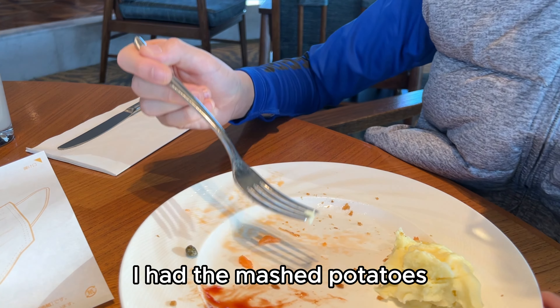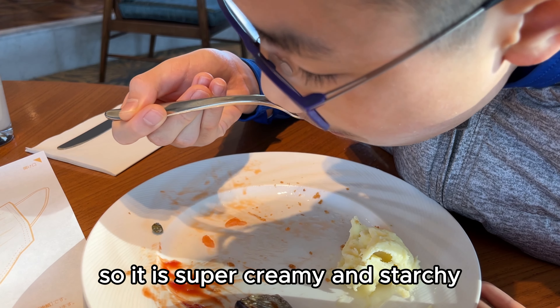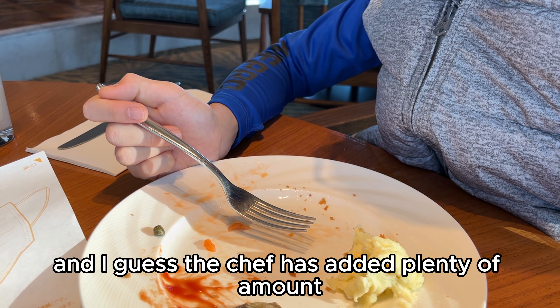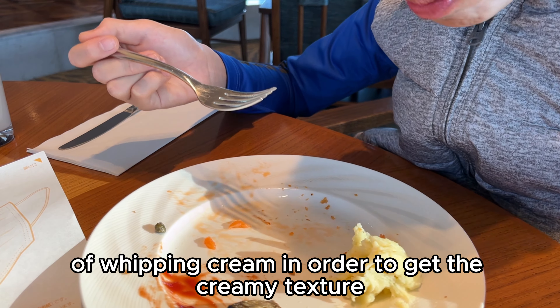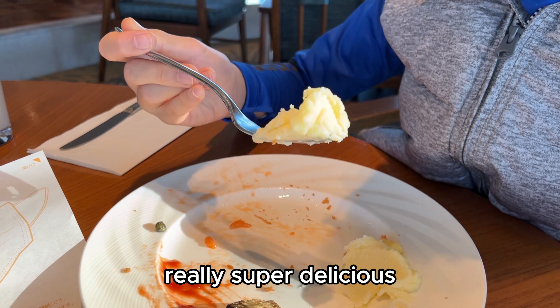For the eighth bite, I had the mashed potatoes. It is super creamy and starchy, and I guess the chef added plenty of whipping cream to get that creamy texture. Overall it is 9 out of 10 — really super delicious.